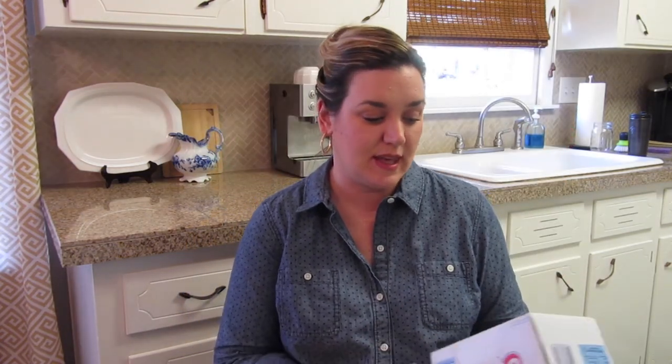The next thing that I use is the Bounce Free and Gentle dryer sheets. I don't use these in every load, but I usually will use them a couple of times when I do use them. I like that they are free and gentle because they don't add any extra scent to our laundry, so it doesn't have a super overpowering smell, but it does still smell nice and clean.